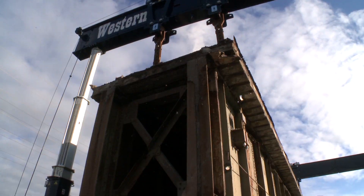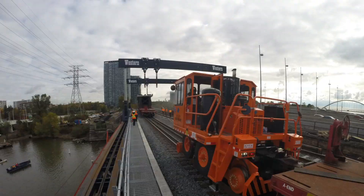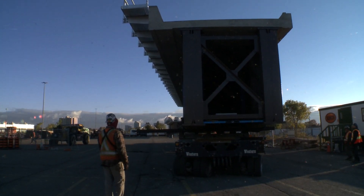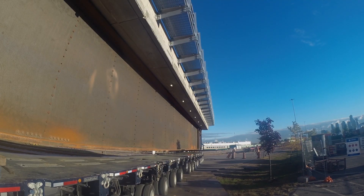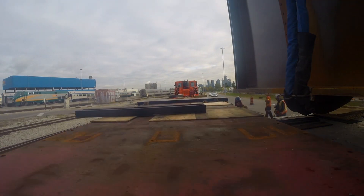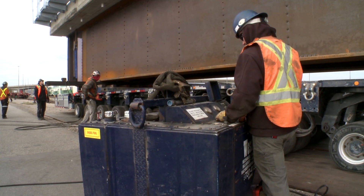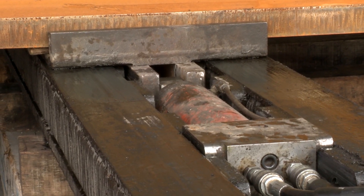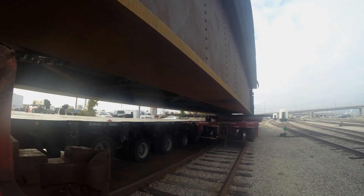Once removed, the span is raised again, lowered onto a waiting train cart, and wheeled out of the way. Meanwhile, off-site, the new span has been trucked in and loaded onto another rail cart. Because of the access constraints of this project, we weren't able to have the bridge spans prepped and ready to go at the site. So we used our rail team to actually take the bridge spans from Via Rail Yard and transport them day of. It's ready to be brought in as soon as the coast is clear.